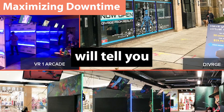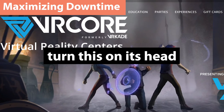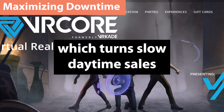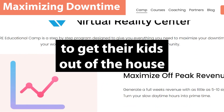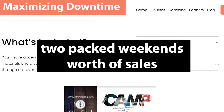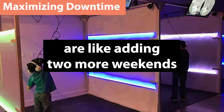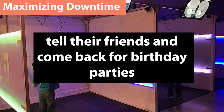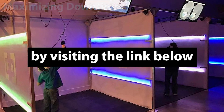Anyone in the VR arcade industry will tell you that your weekends are fast and your weekdays are slow. Companies such as VR Core turn this on its head by the use of educational spring and summer camps, which turn slow daytime sales into prime hours. The five-day camp is targeted at parents looking for something unique to get their kids out of the house and is ideal for kids between 7 and 14. One week can easily equal two packed weekends worth of sales and the program pays for itself within weeks. One major advantage is that many of your students will repeat, tell their friends, and come back for birthday parties. You can learn more about VR Core's educational camps by visiting the link below.